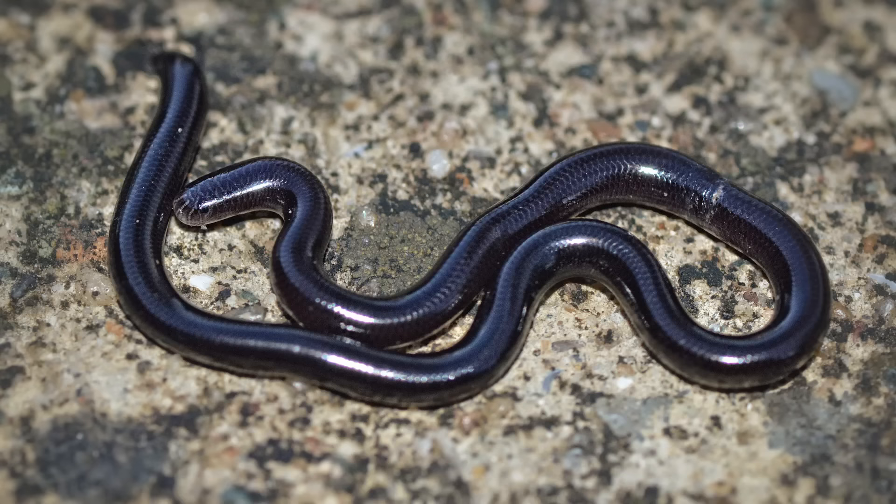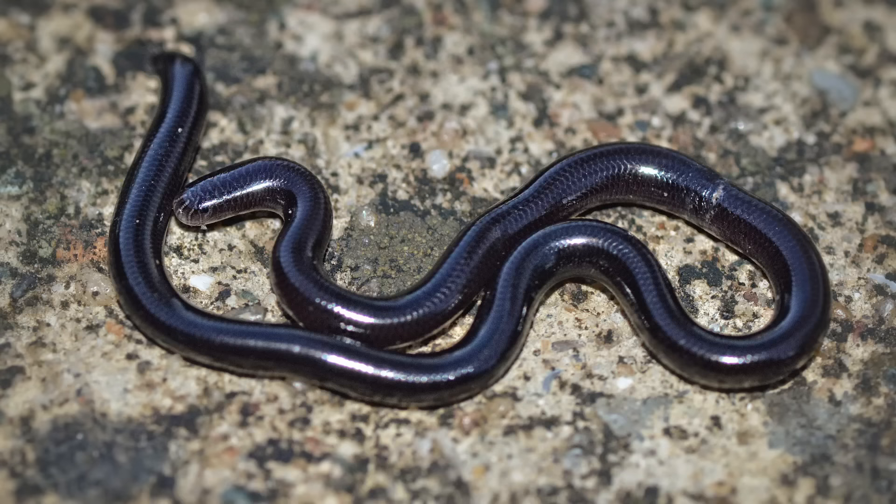The Typhlopidae are found in the tropical regions of every continent except Antarctica, as well as many islands all over the world. These guys have teeth in their upper jaws but lack basically all of the head flexibility of most snakes, so they can only feed on very small prey.